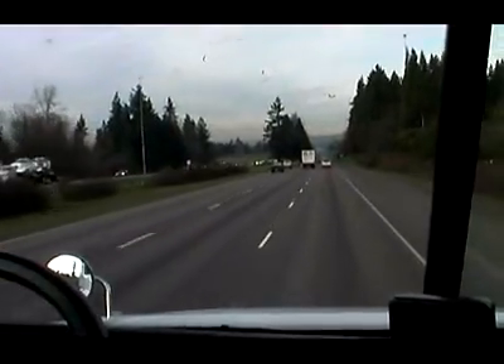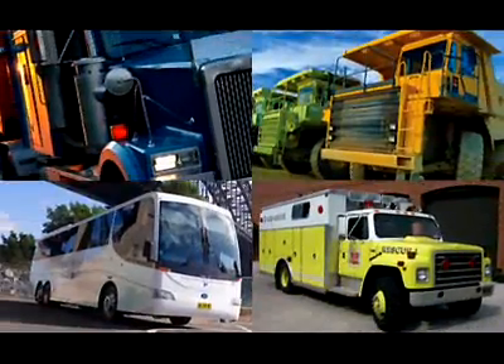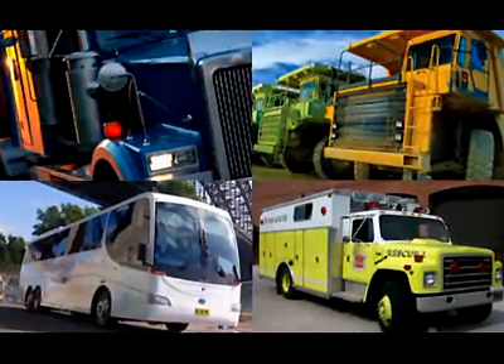Driving at night is potentially one of the most dangerous things any of us will ever do. Simply stated, darkness severely impairs our vision. During the day, you can literally see for miles. At night, you may find yourself in situations where you cannot see beyond your headlights, or even worse, you're virtually blinded by oncoming headlights. Your reaction times are slowed and hazardous situations are created, especially for operators of vehicles that lack the ability to quickly reduce speed.